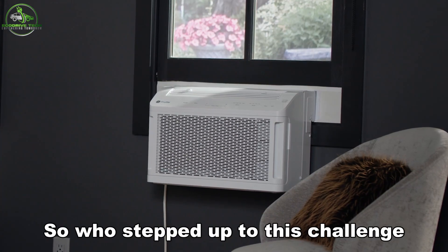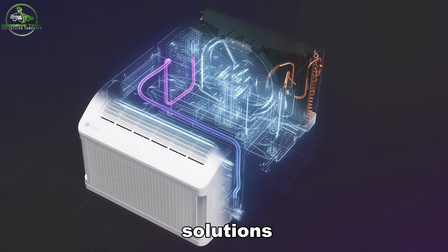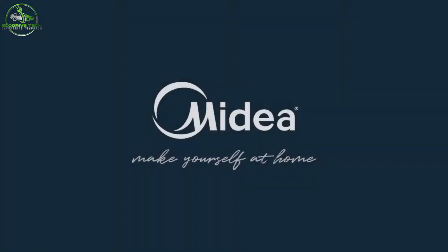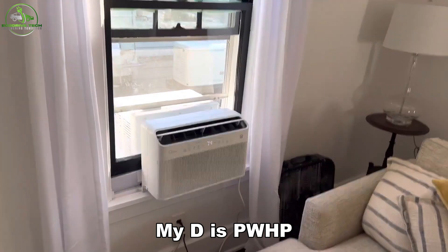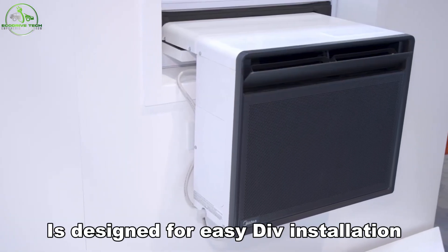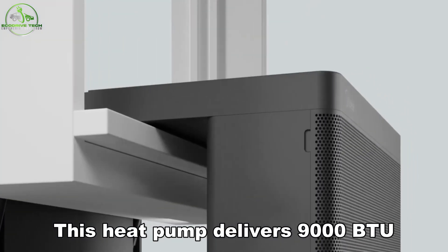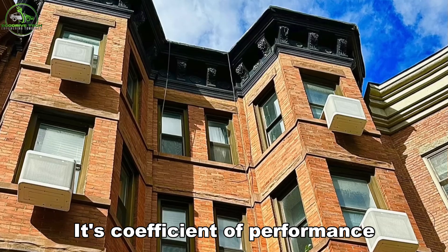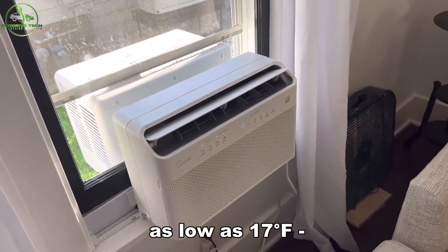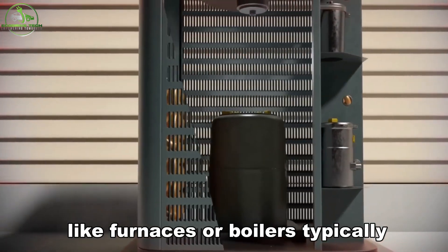Who stepped up to this challenge? MyDEA US, based in New Jersey, and Gradient, from San Francisco, were selected for their innovative solutions. MyDEA will provide 20,000 heat pump units for a NYCHA pilot project, while Gradient will supply 10,000 units. MyDEA's Packaged Window Heat Pump, PWHP, which secured a major share of the challenge winnings and won the AHR Expo Innovation Award, is designed for easy DIY installation. It features built-in handles for straightforward placement on a window sill, delivering 9,000 BTU/hr of heating and cooling. Its coefficient of performance, COP, stands at 2.35 even at temperatures as low as 17°F (-8°C). In comparison, traditional fuel-based systems like furnaces or boilers typically have a COP of 1 or lower.